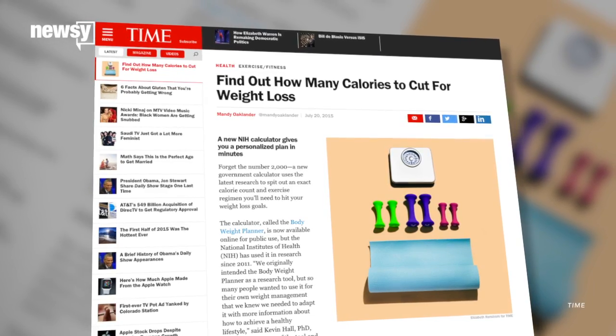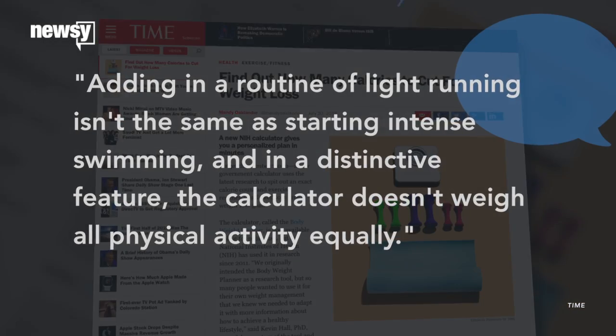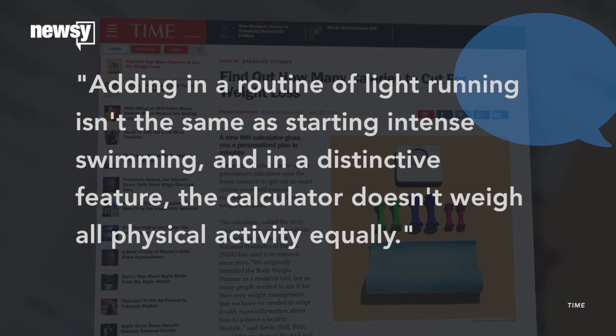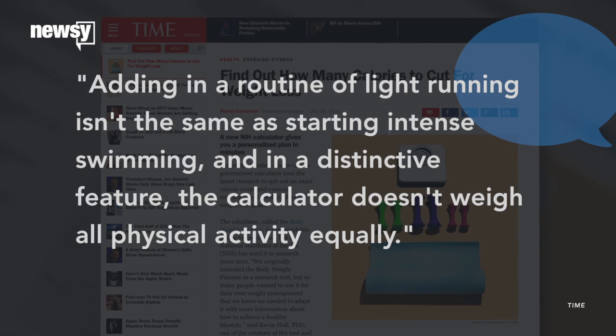There are quite a few knobs and gears to turn. Now, there are a lot of calorie and fitness trackers with plenty of knobs and gears on the market. So what makes this one any different? Time points out the Body Weight Planner is unique because of its detailed calculations. Adding in a routine of light running isn't the same as starting intense swimming. And in a distinctive feature, the calculator doesn't weigh all physical activity equally.